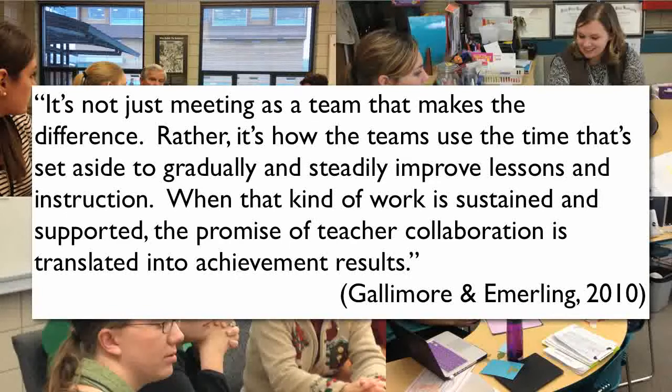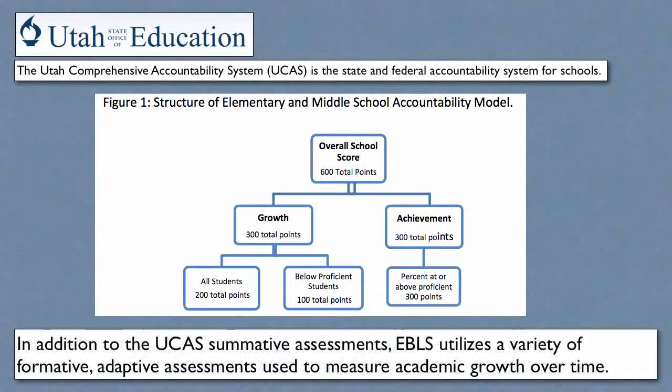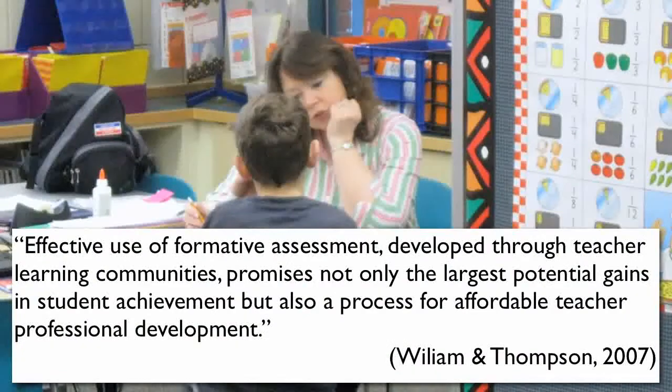So how are we doing? According to the Utah State Office of Education Accountability System, Edith Bowen ranks first among comparable schools this last year in language arts, mathematics, and science. But even more important, our students are showing great strides in their academic growth. For us, growth matters.